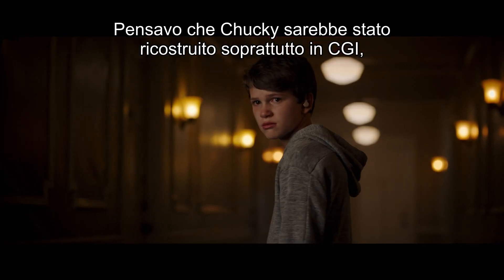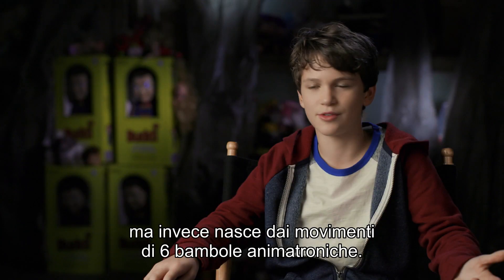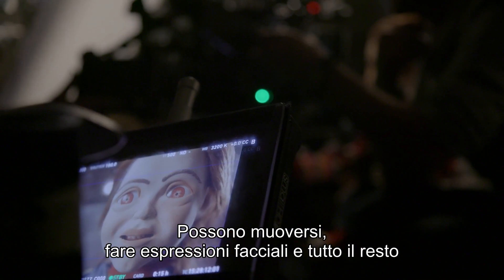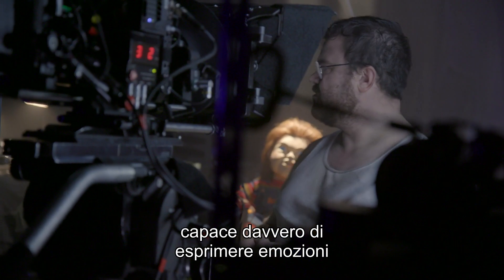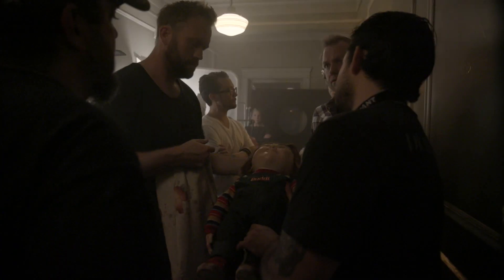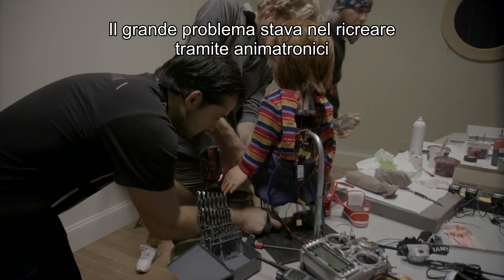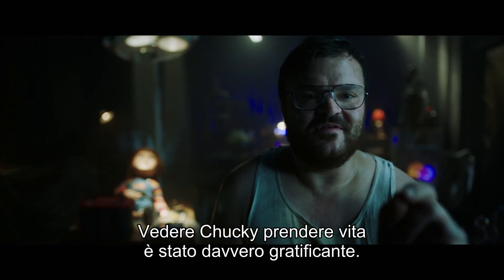Chucky — I thought most of it was gonna be CGI, but they had like an animatronic doll, six of them, that moved and could make facial expressions and everything. When I saw the Chucky doll, I was kind of impressed how realistic he looks, how he can convey emotion. A big part of getting Chucky right was having animatronics be a lot of the times that we see Chucky. To see Chucky come alive has been very rewarding.